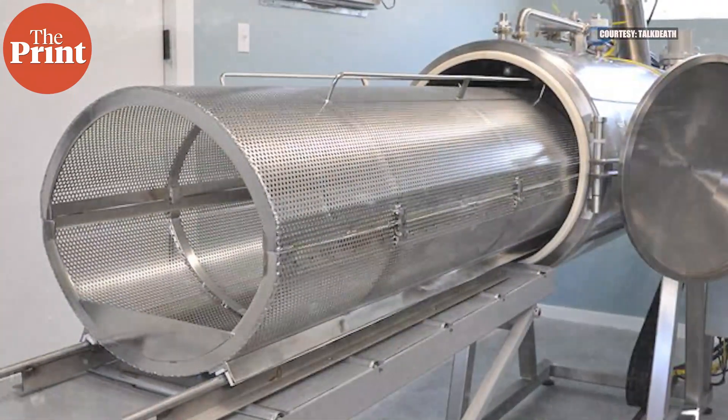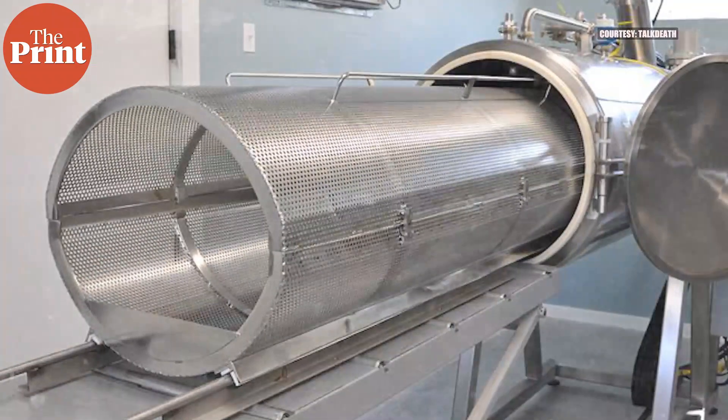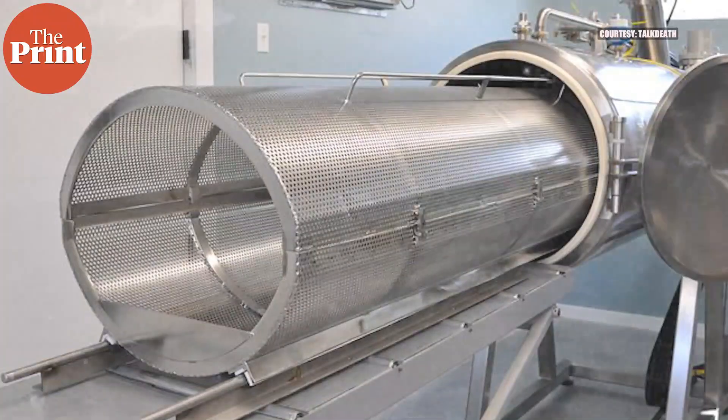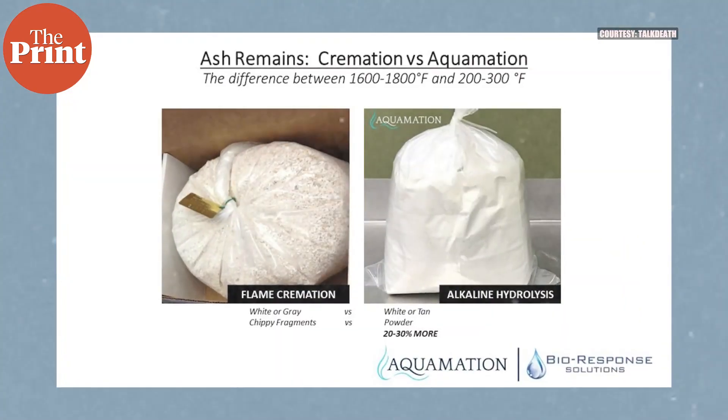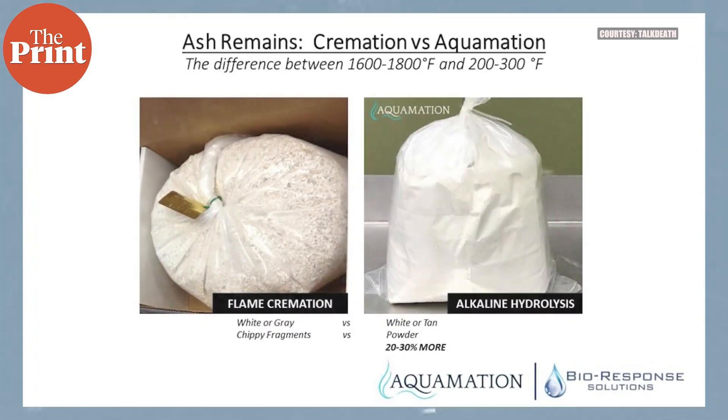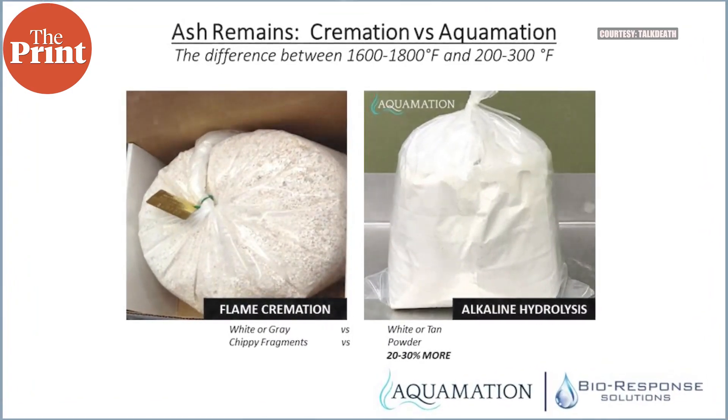All skin, hair, organs, flesh, muscle, fat, and blood — everything is turned into very fine mush. The bones that remain are completely bleached, then laid out and dried in a large oven and subsequently compacted to dust. This dust is then stored or scattered depending on personal preferences. The white ash looks slightly different from what is left over after flame cremation, which tends to have chips or fragments, but aquamation bone dust is fine and very powdery.